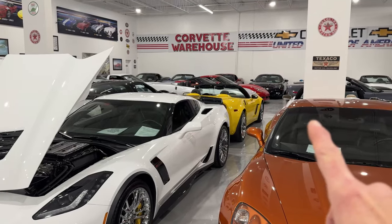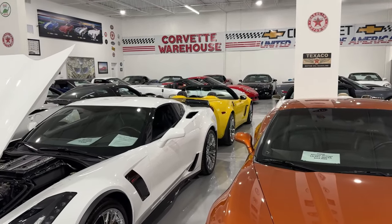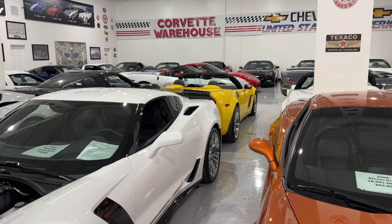The next one we're gonna talk about, I don't think I've seen this one. If I did, we're gonna talk about it again because I love it. This yellow C6 — let's go check it out.